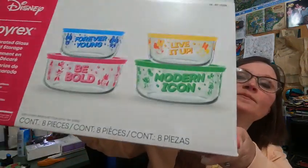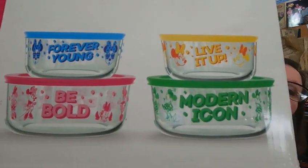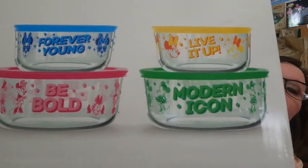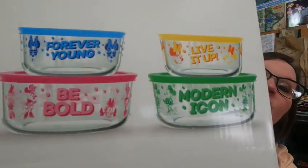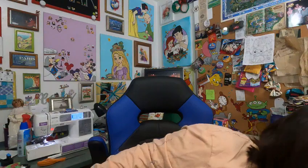I was hoping I would find a Jim Shore Halloween or Christmas piece at my Costco — no luck yet. But I did get the Minnie Pyrex food storage. I was so excited to find these; we were going to order them online where they were like $24–$30, but I got these for $14.97.